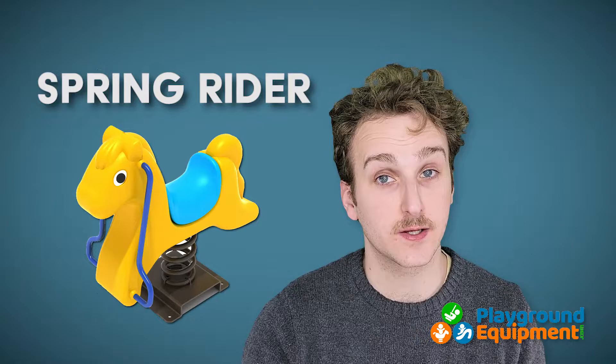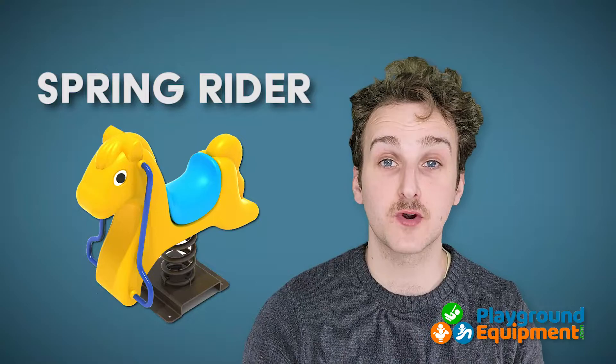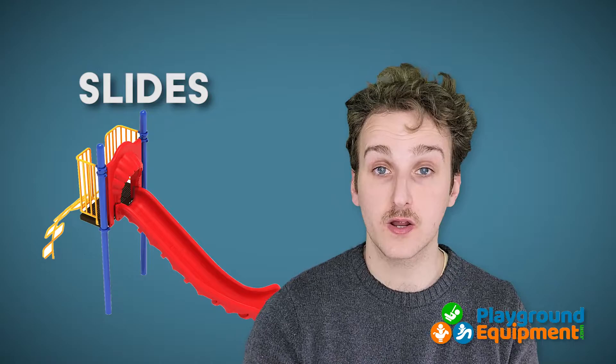You may also encounter the term spring rider, and while that sounds like a good name for a particularly flowery cowboy, it actually refers to a structure with a spring that is designed to be ridden.